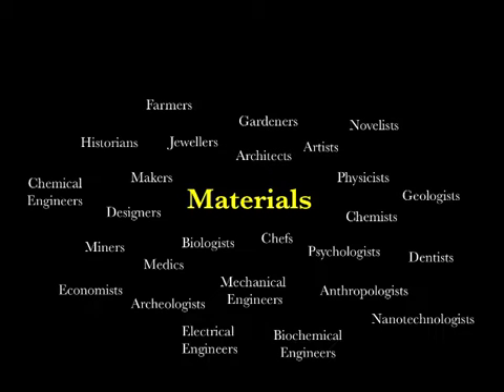Welcome to rainy London. Thankfully what I've got to talk to you about involves us being indoors in the Institute of Making. I want to talk to you about my entry-level material science course. It's designed for a range of disciplines from Art to Architecture, from Chemistry to Physics to Engineering to Anthropology, and it requires no prerequisites.